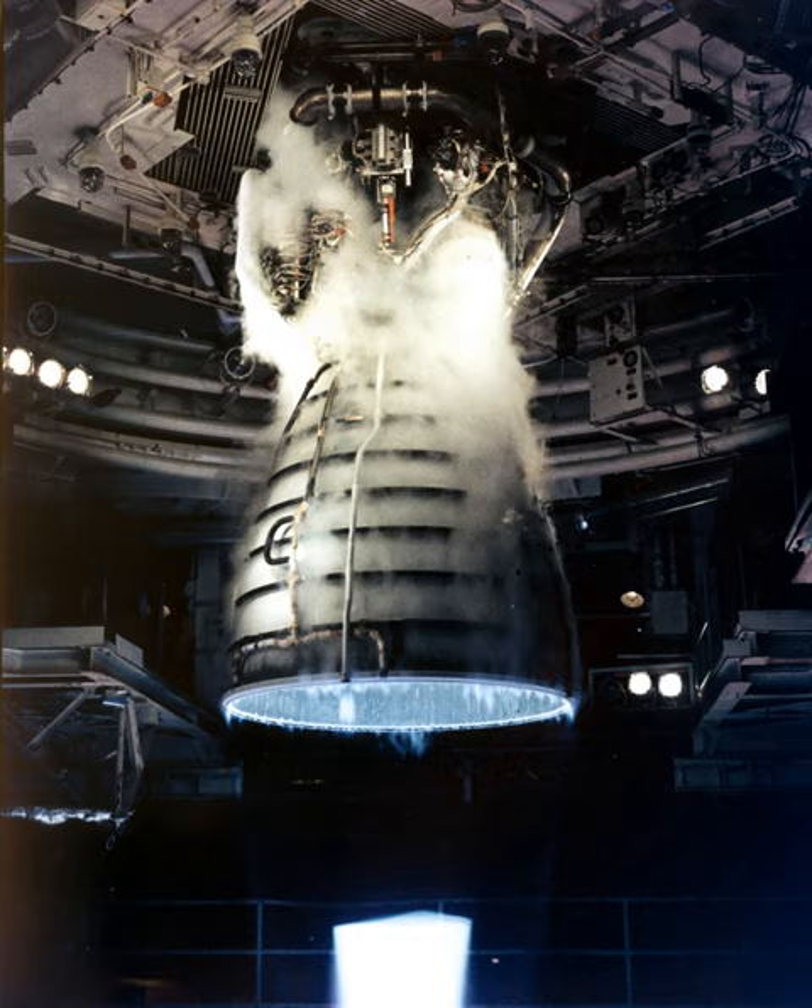The Aerojet Rocketdyne RS-25, otherwise known as the Space Shuttle Main Engine (SSME), is a liquid-fuel cryogenic rocket engine that was used on NASA's Space Shuttle. NASA is planning to continue using the RS-25 on the Space Shuttle successor, the Space Launch System (SLS).